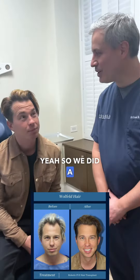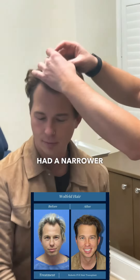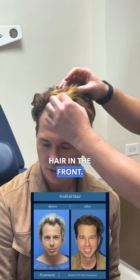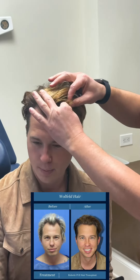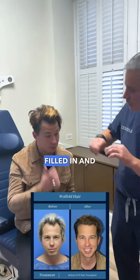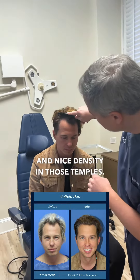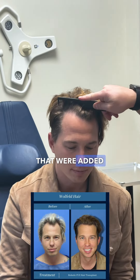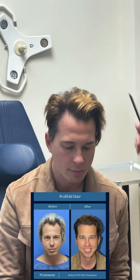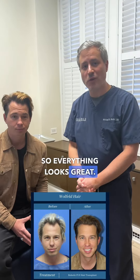It's incredible. So we did a robotic FUE procedure, a little over 1400 grafts, and we filled in the frontal area. Kevin had a narrower band of hair in the front, so we filled in the whole temple. This is all transplanted hair here on the sides and the temple areas. If we brush a hair through it, you can see there's nice fullness and nice density in those temples — all transplanted hairs added to give a wider frontal zone and a fuller frontal aspect of the scalp. Everything looks great.